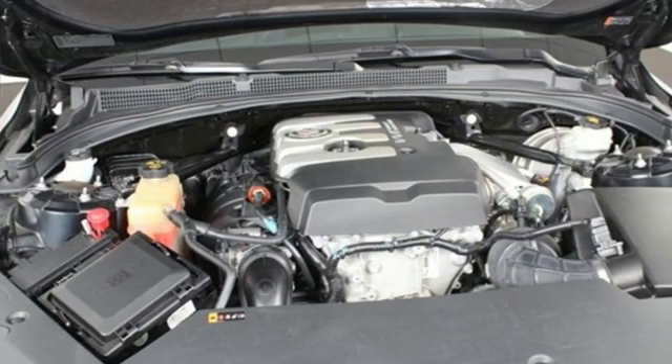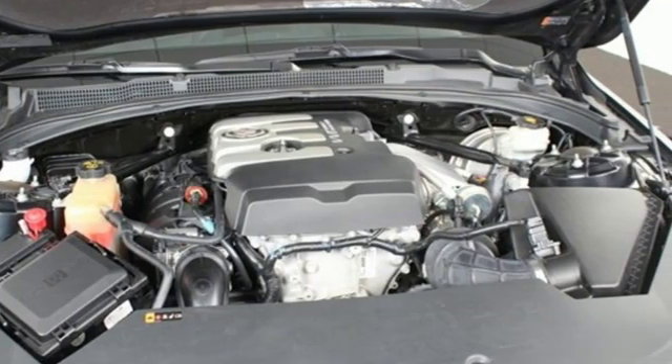Front heated bucket seats, gas pressurized shocks, front and rear camera parking sensors, and power heated mirrors.